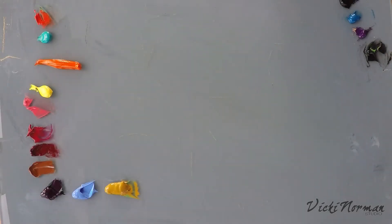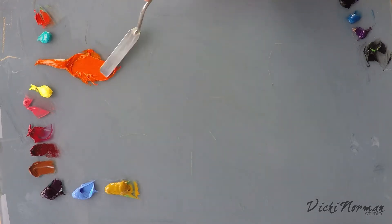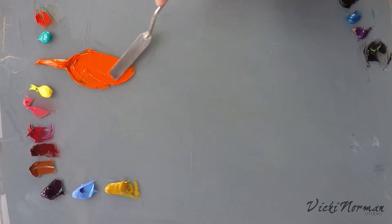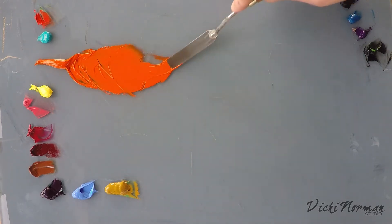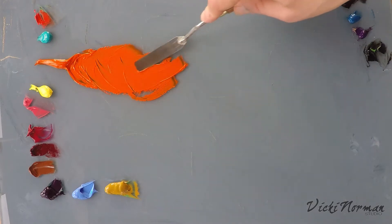The colour I'd like to look at now is Permanent Orange from Michael Harding Oils. I don't often use a ready-made orange, but I've been messing around with this colour lately and I thought it might be fun to make a video with it. On its own, it's a very bright orange. It really is tangerine. It's great.